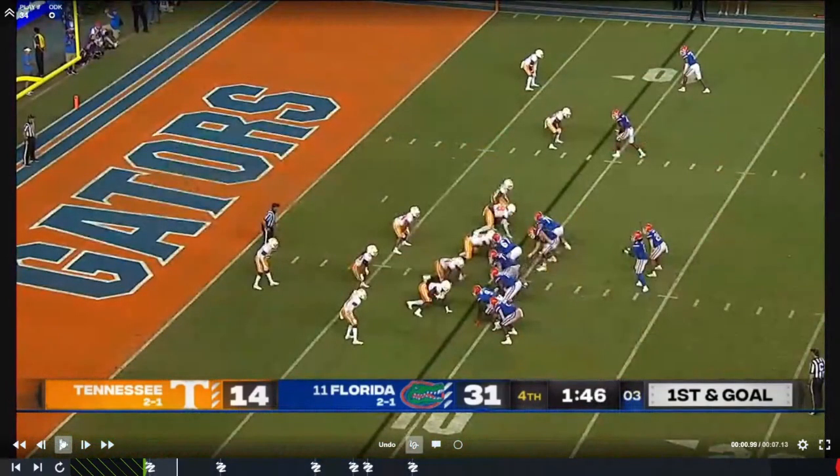This was not a game with a ton of crazy new stuff from Florida — it was more about executing base stuff and getting ready for a tough road game this week. I think that was more of their emphasis, and good job by them doing that. You're going to see maybe some more new stuff this week as they take on Kentucky. Good job by Florida — good plan and good execution of the plan against Tennessee.